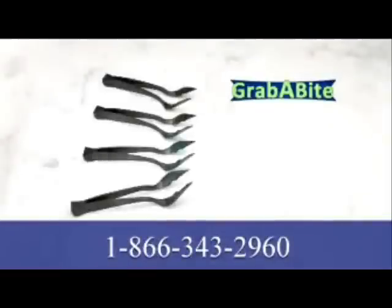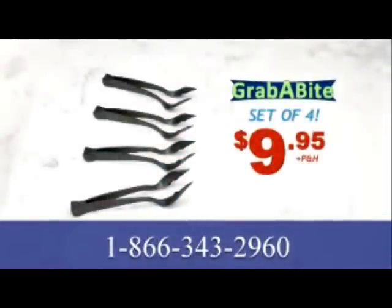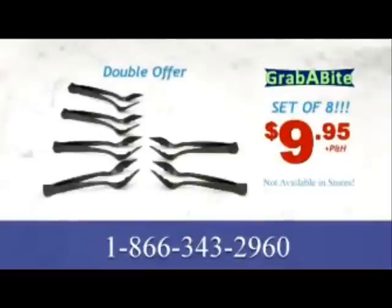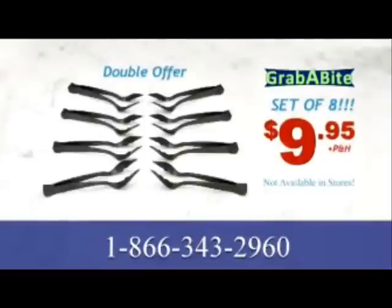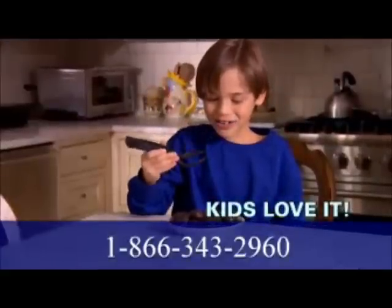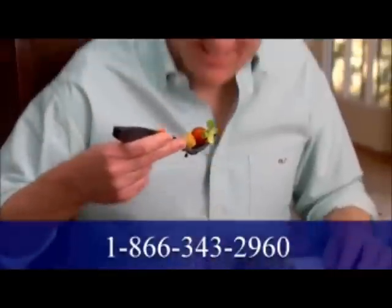Now, on this special TV offer, get a set of four Grab-A-Bites for just $9.95. But wait — call now and we'll double the offer, just pay processing and handling. That's eight Grab-A-Bites for just $9.95. Stop spreading germs and keep your hands clean. Call and get your Grab-A-Bites now. Ciao.